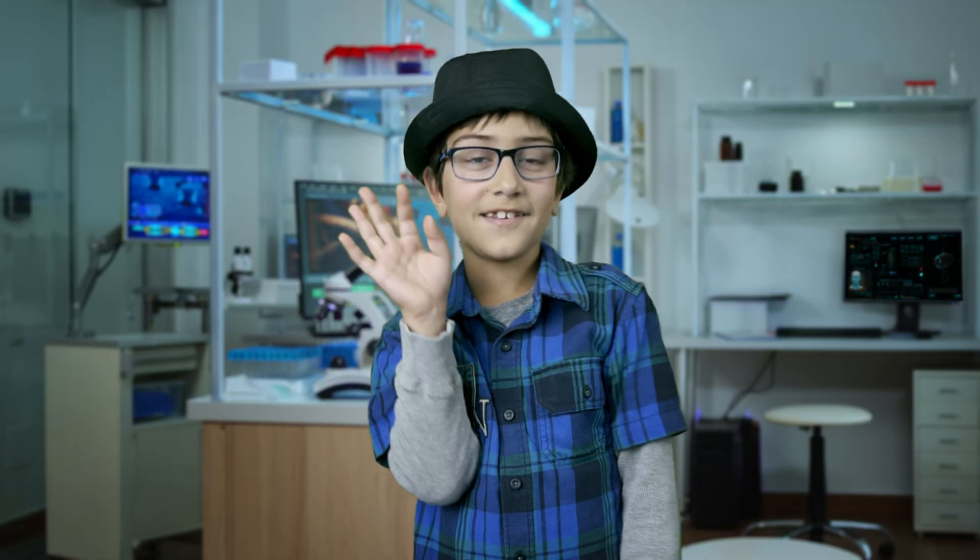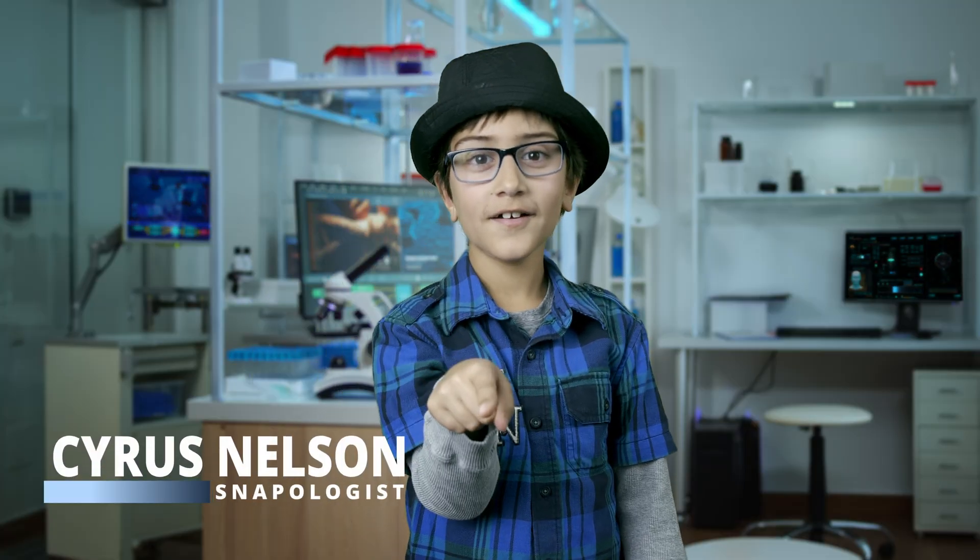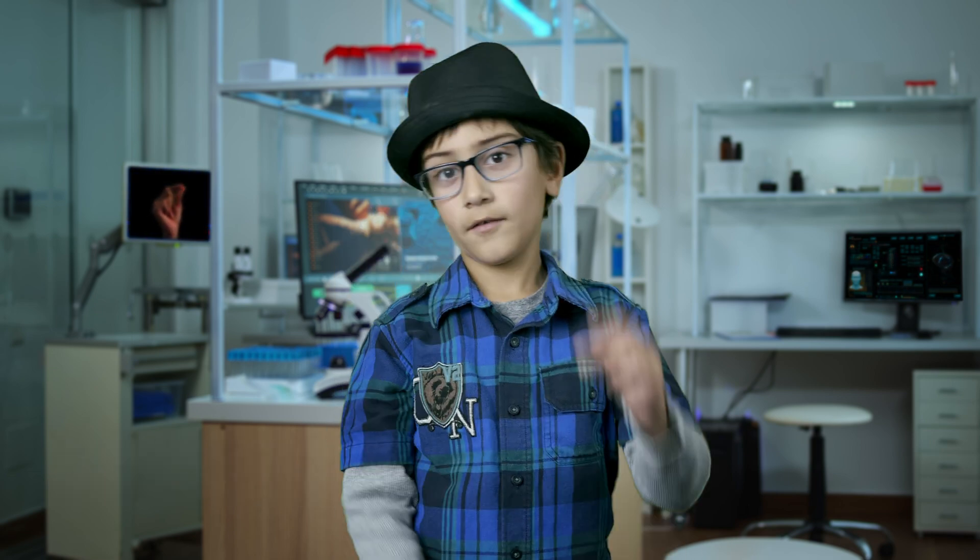The first important thing about flicking your bottle cap is being able to snap. If you can't snap, go ahead and learn how to do that, and then come back. Today I'm going to teach you how to snap your fingers.